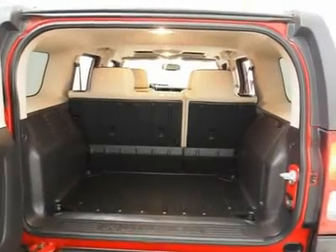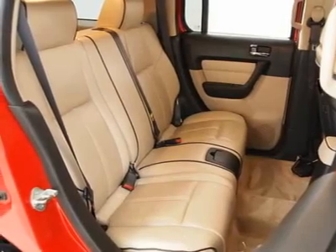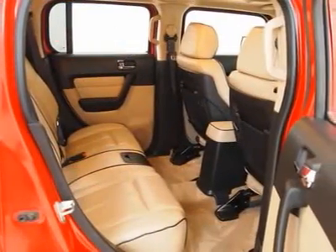Call to make an appointment or stop in any time to see our complete line of sedans, compact cars, trucks and family vans. We've got it all.